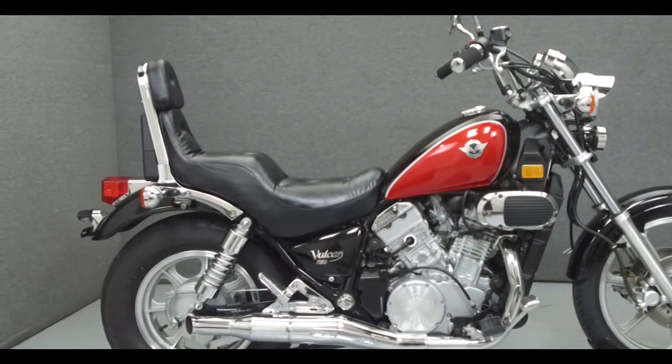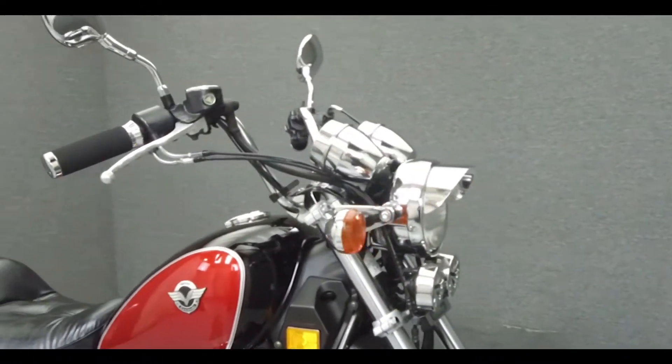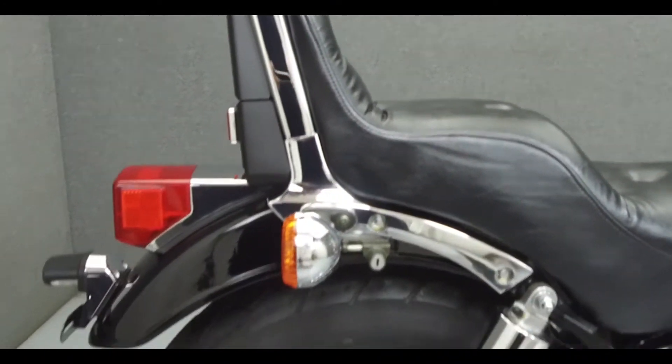Hey everyone, this is Keegan from National Power Sports. Today we're going to take a look at this 2006 Kawasaki Vulcan 750 with 3,454 miles.